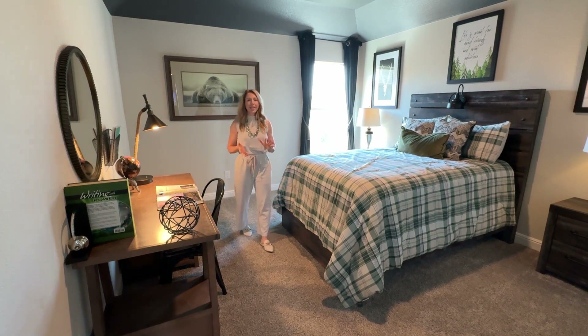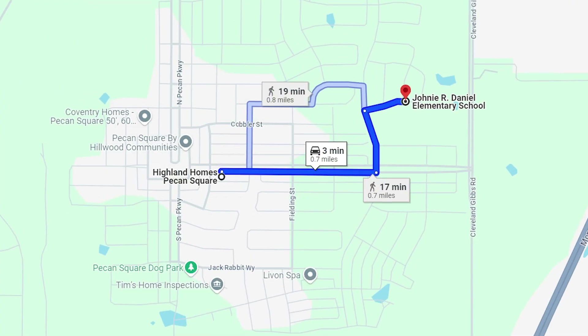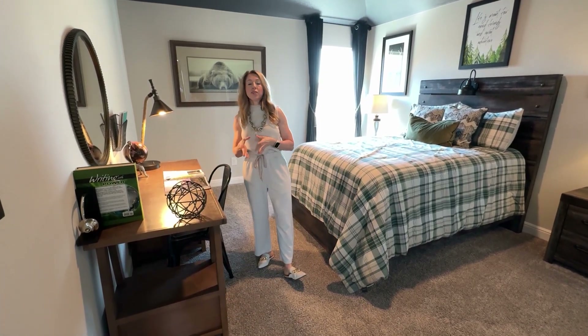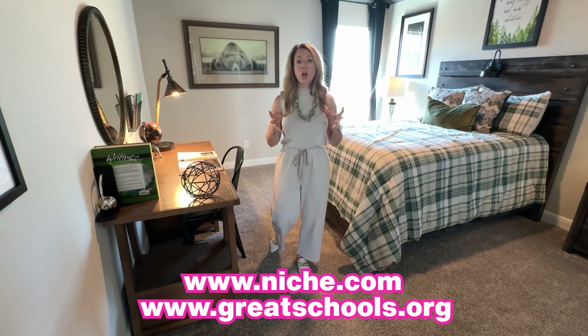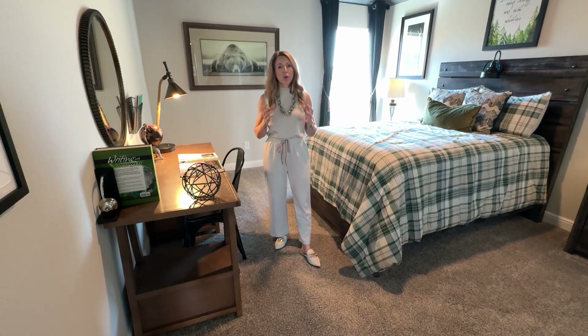Pecan Square in Northlake is Northlake ISD. There is an elementary school in the neighborhood and a middle school is being built. Currently, as of the making of this video, it feeds to Byron Nelson High School. Great schools — you can look that up on niche.com or greatschools.org, but this area is definitely known for great schools.